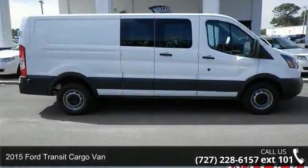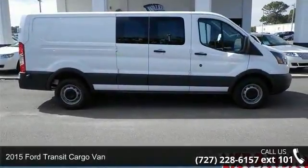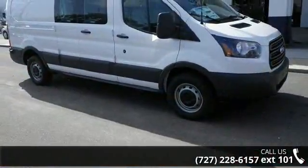Presenting the 2015 Ford Transit Cargo Van. If you are looking for a first-rate auto, this one could be yours today.